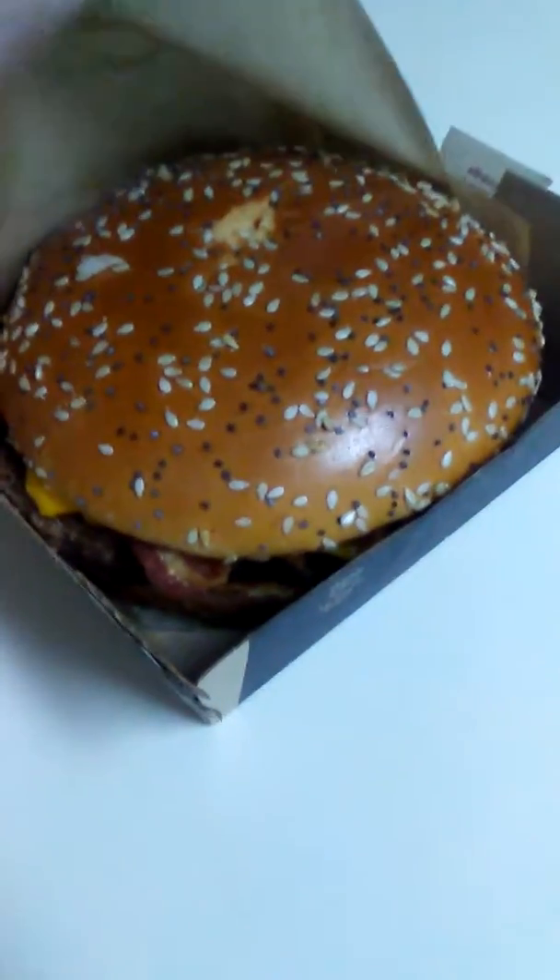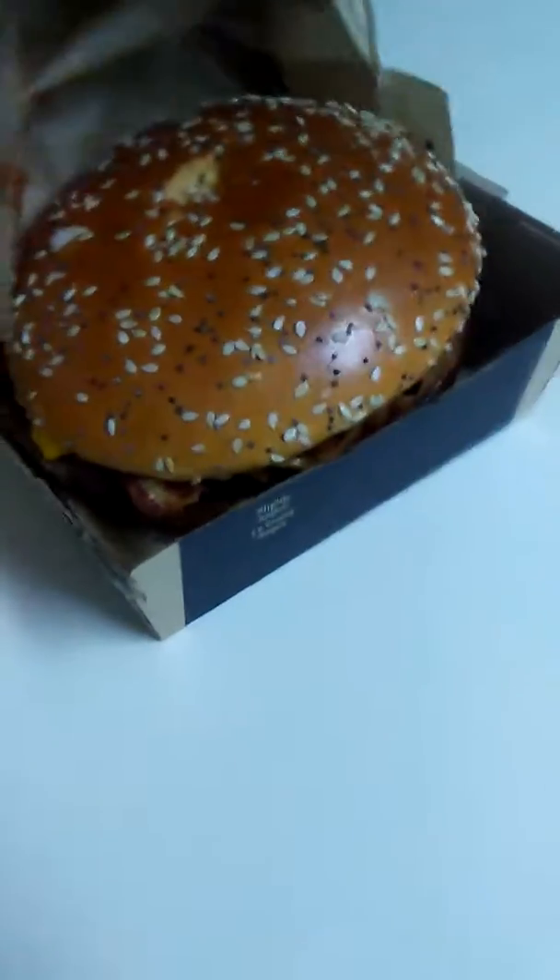Oh boy. Oh man, that looks like a burger.